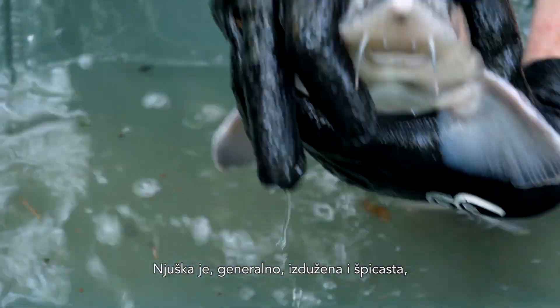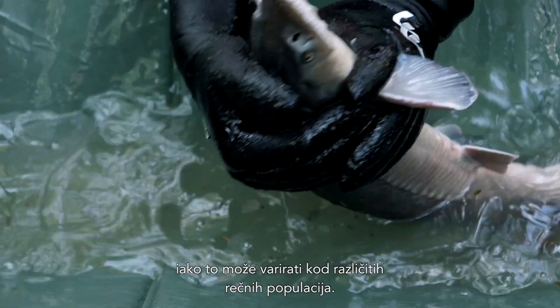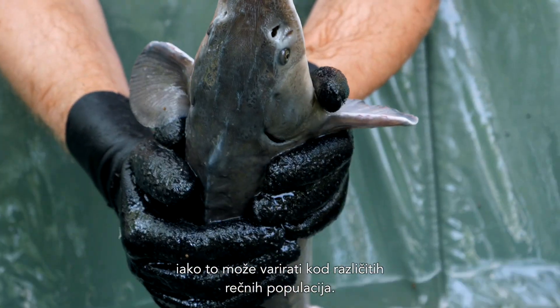The snout, in general, is long and pointed, although it can differ between different river populations.